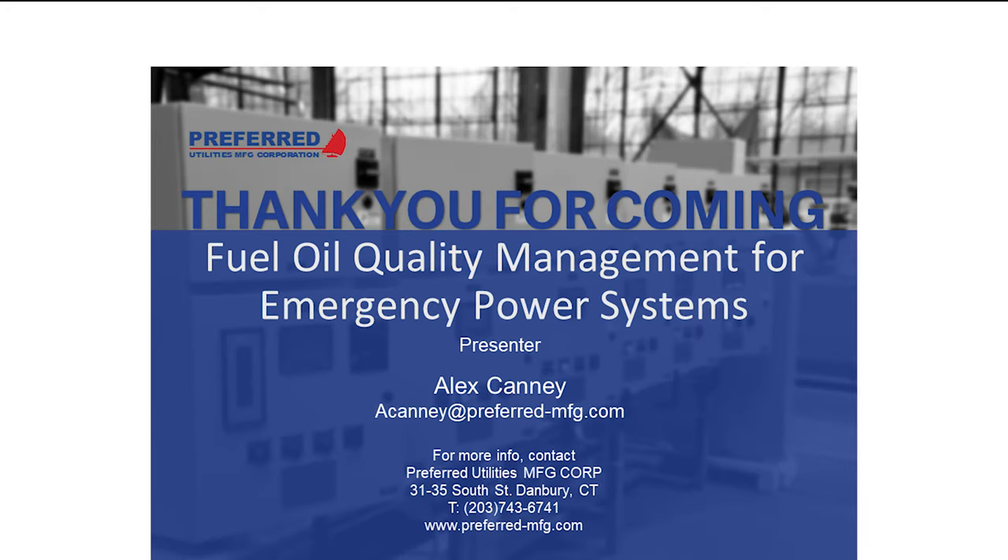Thank you for listening to our webinar on tank design and fuel quality. We're now taking questions. Carl Horseman, president of Mass Tank, is also on the line for any tank-specific questions. Feel free to ask anything regarding fuel quality or tank design.